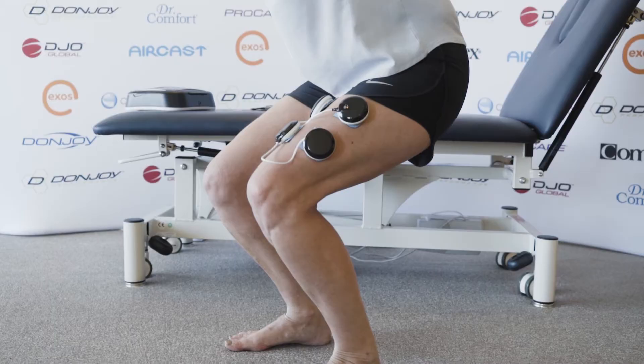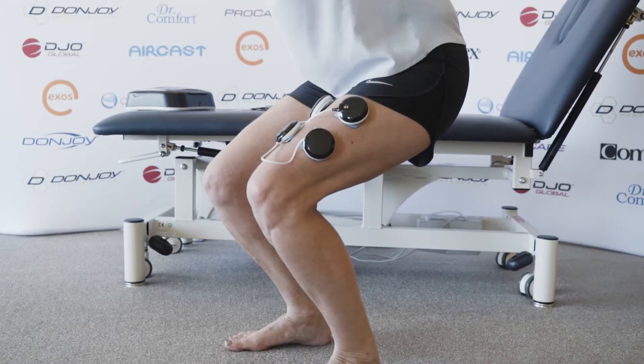For example, activating the quads and hamstrings in a squat. It's found to be really effective because we're increasing the muscle mass from the patient doing the exercise, and the Compex is enhancing that also.